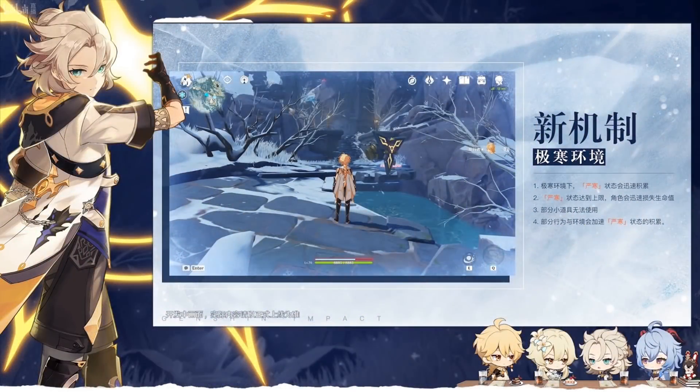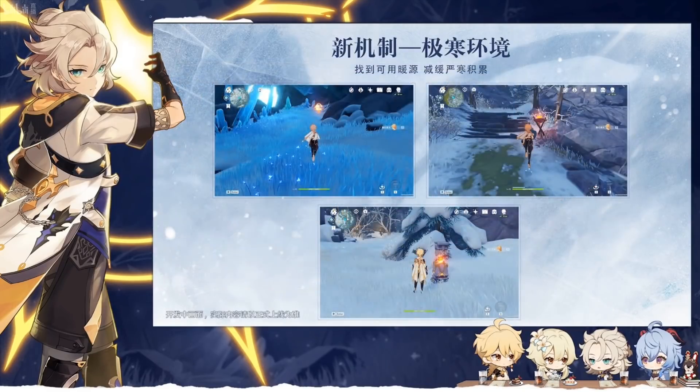Dragonspine introduces a temperature system, visible above your character's health bar, which keeps decreasing the more time you spend in the zone. Once you reach dangerous temperature levels, your screen gets frosty, your character gets inflicted with the frozen status, and your health will gradually decrease. To prevent this, you'll need to seek out fire sources like flame braziers, pillars, or fire pits — staying near these will help manage your temperature.